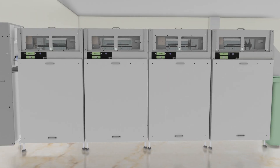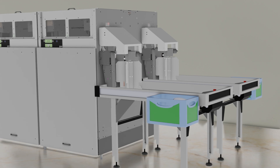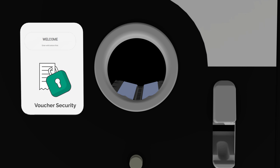Our ProLine system is modular and fits in almost every type and size of back room. RVMX is well prepared for our digital products such as donation, remote monitoring, and voucher security.